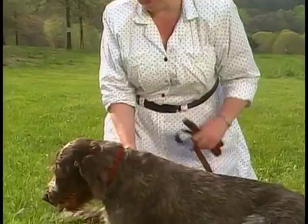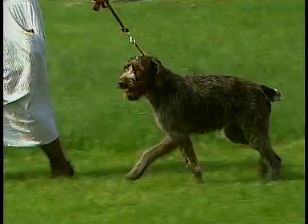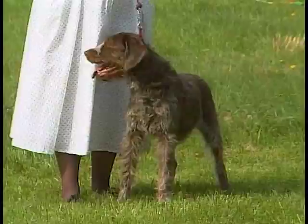The wire-haired pointing griffon is an intelligent dog who is easy to train and is very willing to please. They are outgoing dogs who are loyal and trustworthy. They make great hunting dogs and wonderful additions to a family.